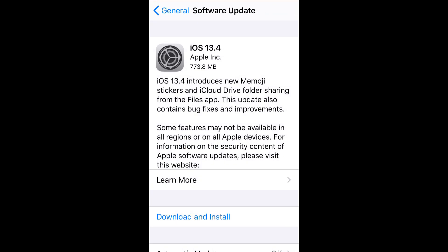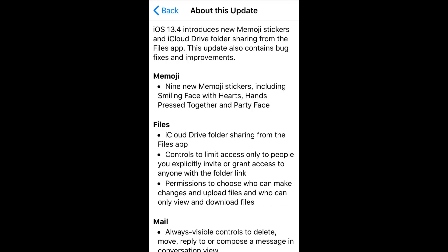iOS 13.4 is here, and for my obsolete iPhone SE this is a 773.8 MB update. This iOS 13.4 update comes with more than 40 inclusions, updates, and bug fixes.